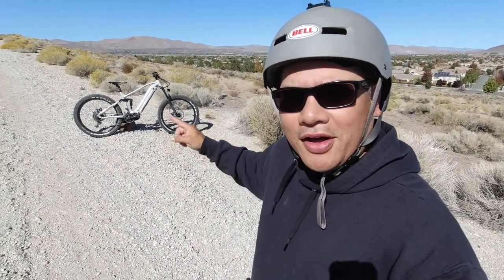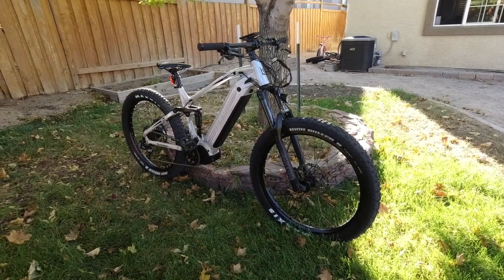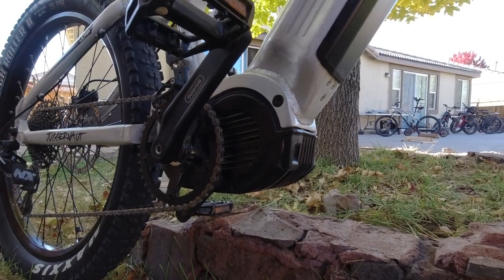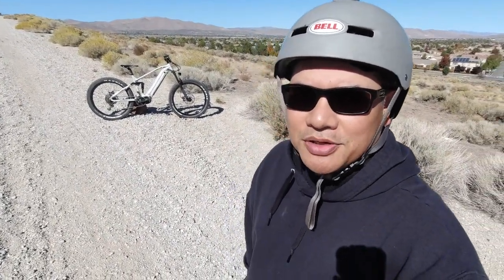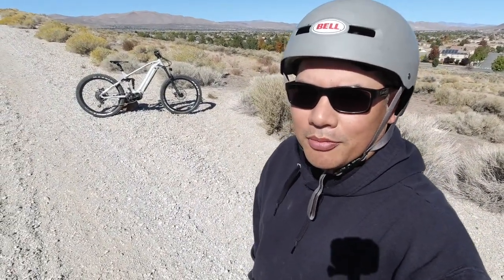What's up guys, welcome back to the channel. I've got another e-bike review, but this time it's a type of e-bike I've never reviewed before. It's the most expensive, most powerful, and most high-end e-bike I've ever reviewed. I've had it for about 30 days, taken it all over the place — BLM land, open fields, hills, the desert, up in the Sierra Tahoe mountain range. Mid-drive e-bikes are a whole other beast. This one's called the Bike Trikez Juggernaut Ultra FS Pro — a top-tier, high-performance mid-drive e-bike.